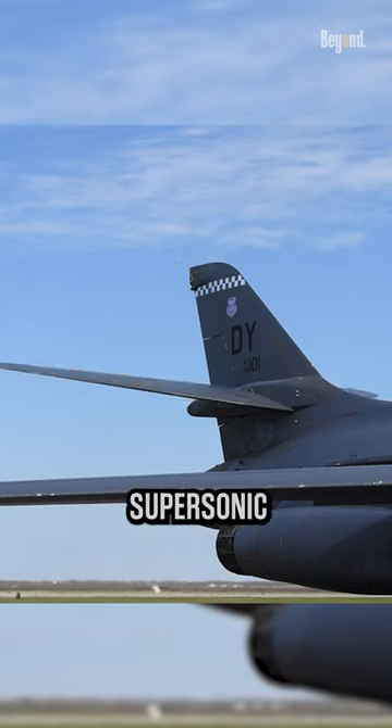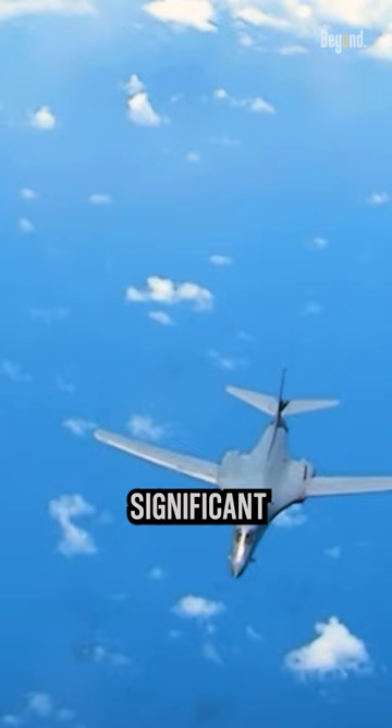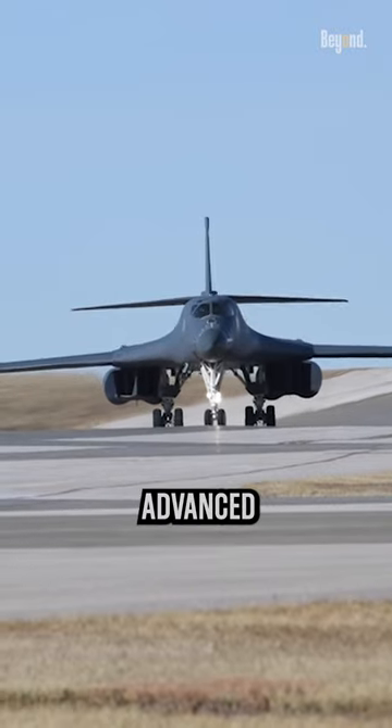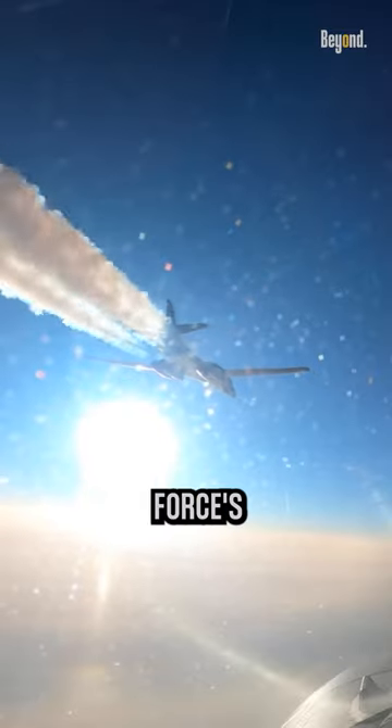The ability to fly at supersonic speeds without afterburners gives the B-1 bomber a significant advantage in terms of fuel efficiency and range. This unique feature showcases its advanced design and engineering, making it a versatile and capable strategic bomber in the U.S. Air Force's inventory.